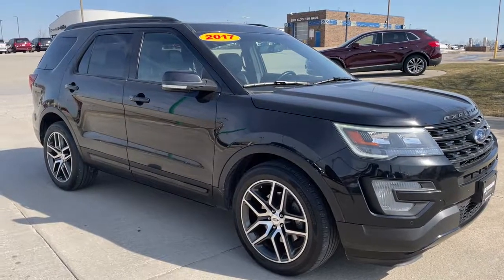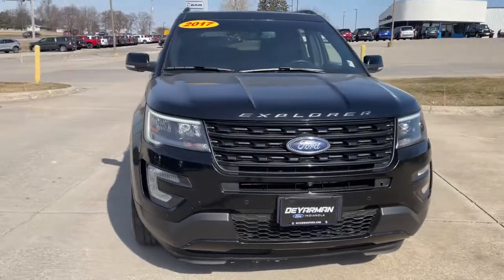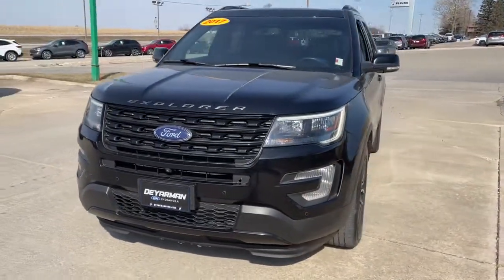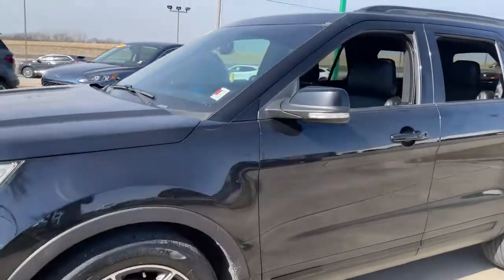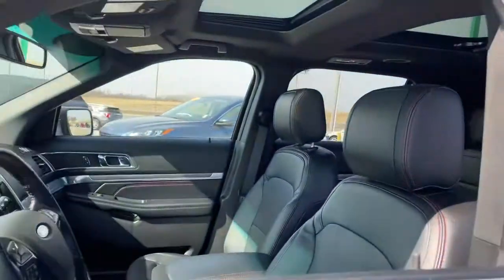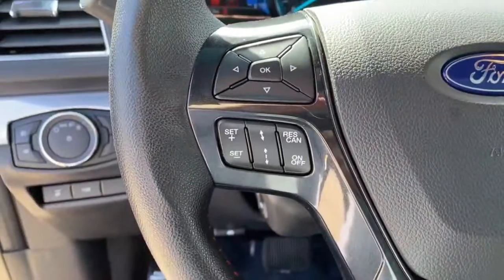Your next car could be the 2017 Ford Explorer. This vehicle is an outstanding buy with fewer than 100,000 miles on the odometer. Answer the call to adventure in this Ford Explorer, the midsize SUV with a commanding presence and technology that lets you customize your driving experience.